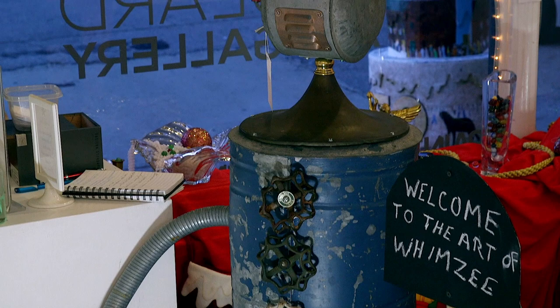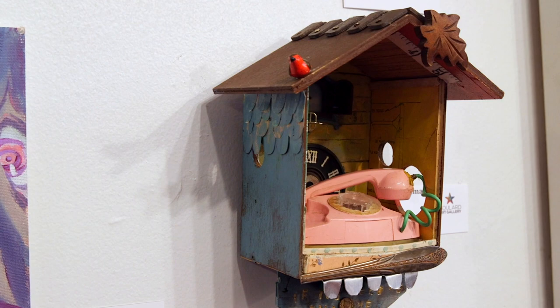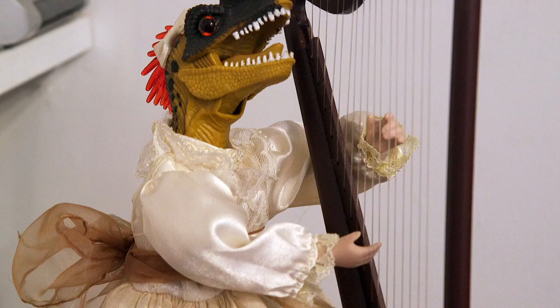When you first walk into the gallery, you'll see a welcoming robot made by resident artist Dave Rukas. It's a whimsical piece inviting you into the gallery space. You'll see a ton of fun things that bring a smile to your face — like a velociraptor on a doll's body playing the harp. It's an awesome piece.